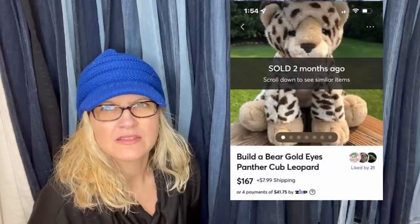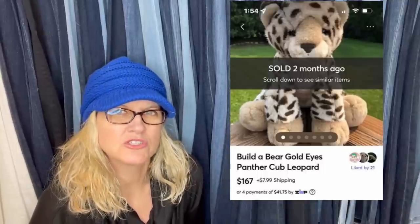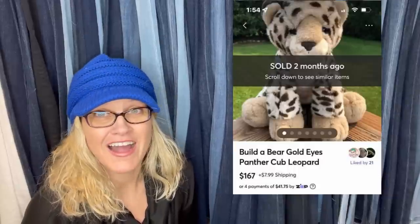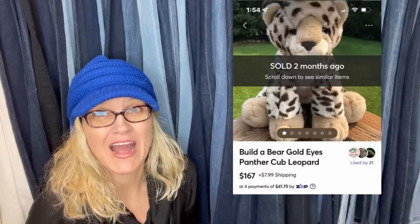They're usually $50 with free shipping. So if she auctions them off, it was probably an auction. This gal bought this one and I talked about it in part one, but I just had to share it again. It's a Build-A-Bear — I didn't know this one was a bolo, but look what she sold it for on Mercari. How cool is that?